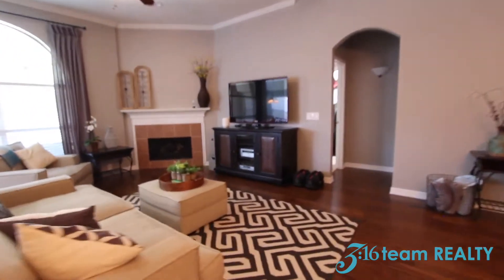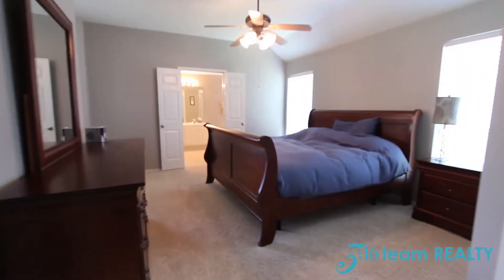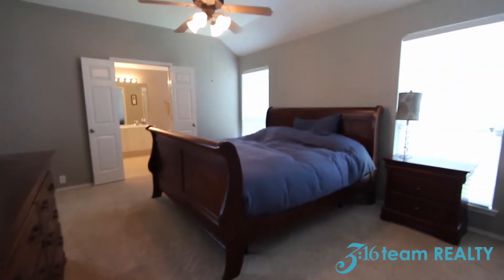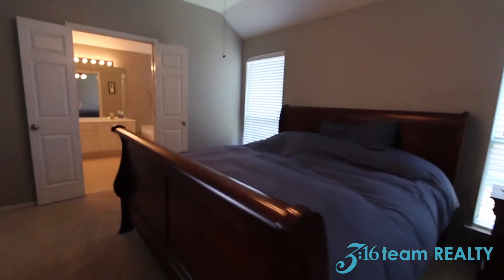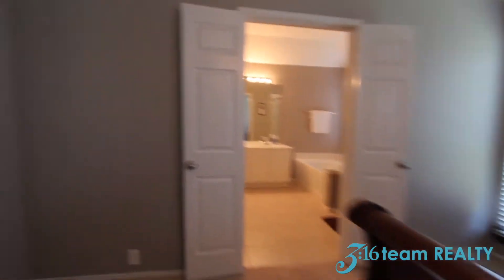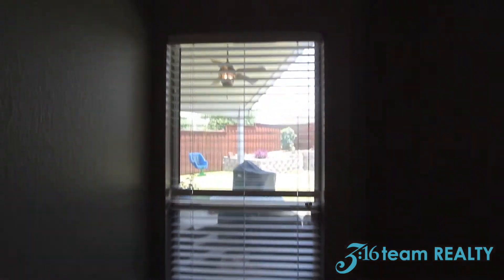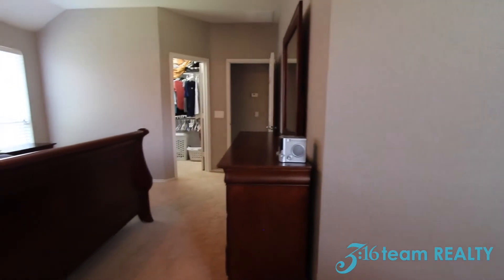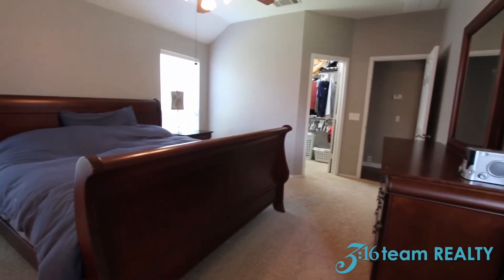Let's head on to the master bedroom. This master bedroom is huge — this is a king size bed. You have a window that overlooks the backyard. I'll show you another view of the master bedroom.